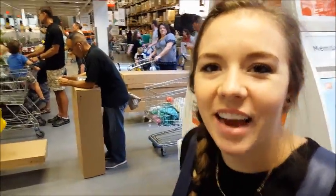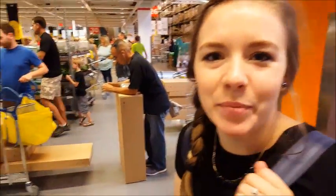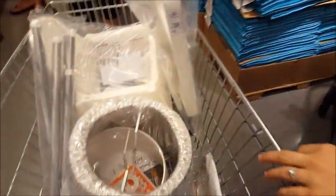Okay, we're at IKEA and we're at the checkout — look at all this, it's crazy, it's a Saturday. I guess the rain did bring people in. Look at our cart, we're full of stuff!